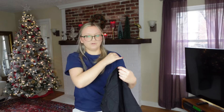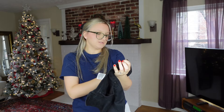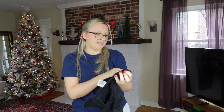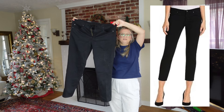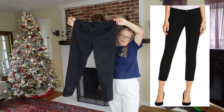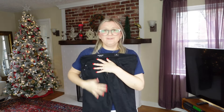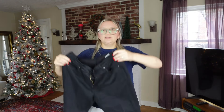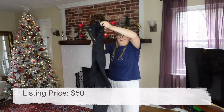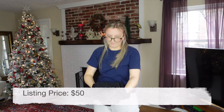These are AG Adriano Goldschmied — a great brand, especially for men's denim. My husband likes this brand. These are women's pants called the Prima Crop Cigarette. Kind of dated, but very Audrey Hepburn vibes. They're a size 30 and I'm usually a 29, so I may try them. It's a really nice, high-quality brand.